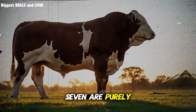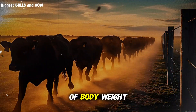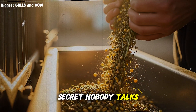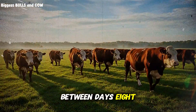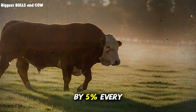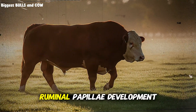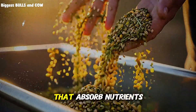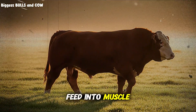Days 1 through 7 are purely adaptation days. You're feeding at approximately 2 to 2.5% of body weight, split into two daily feedings, morning and evening. But here's the secret nobody talks about — between days 8 and 15, you're going to start incrementally increasing the concentrate portion by 5% every 3 days. This gradual shift is what triggers ruminal papillae development. Those are the tiny finger-like projections in the rumen that absorb nutrients. The more developed they are, the better your animal converts feed into muscle and fat.